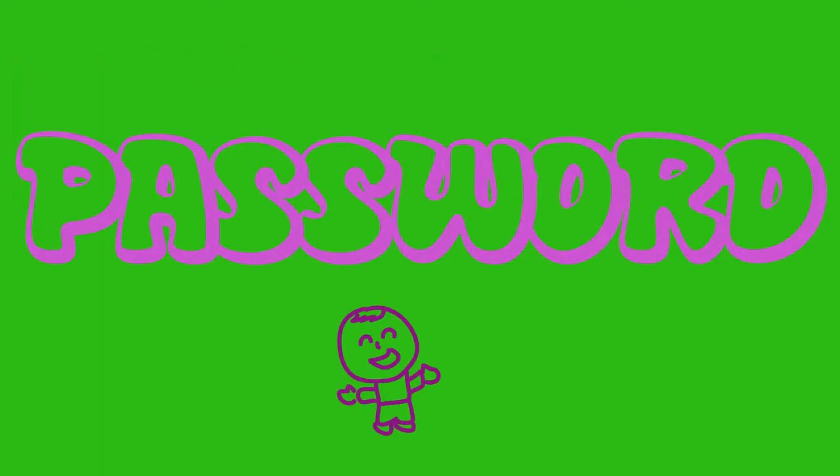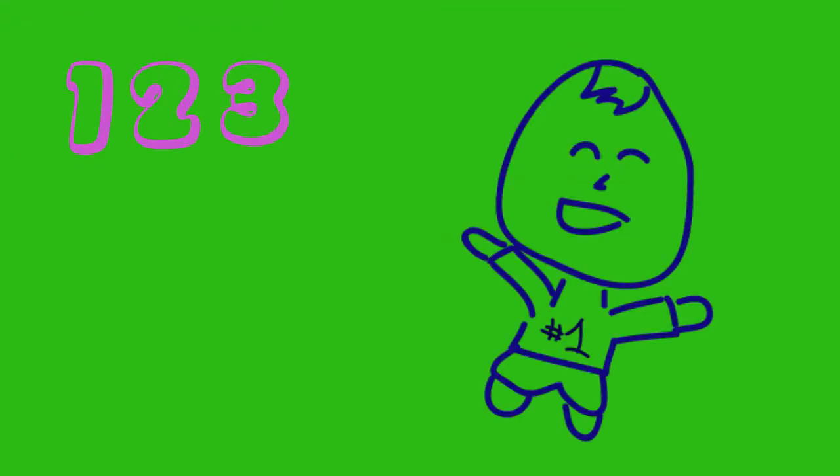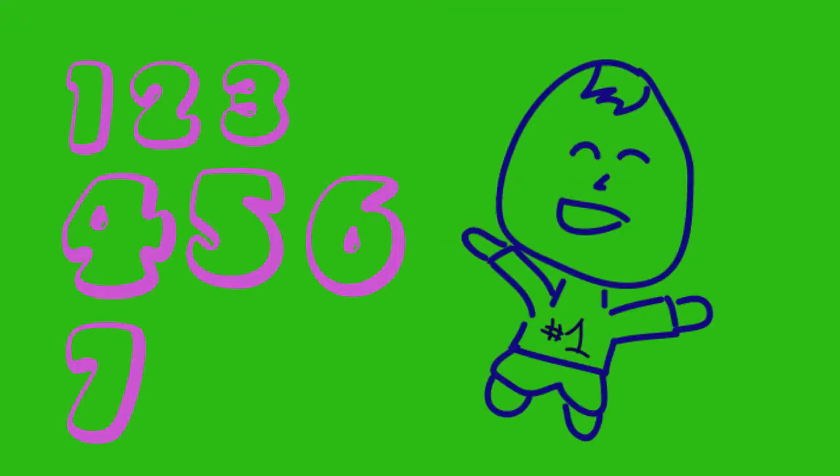Here are some of the most common password breaches from yahoo.com: 1-2-3-4-5-6, Password, Ninja, 1-2-3-4-5-6-7-8-9, and Princess.